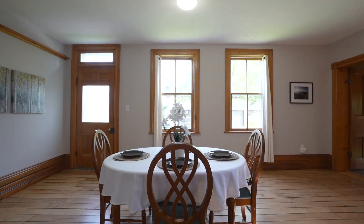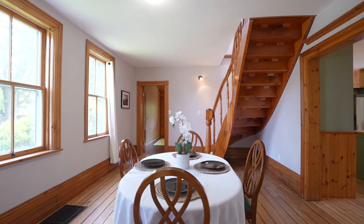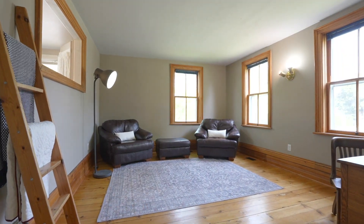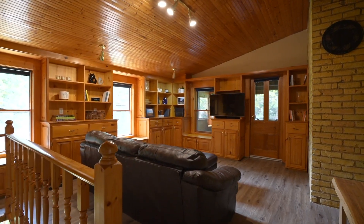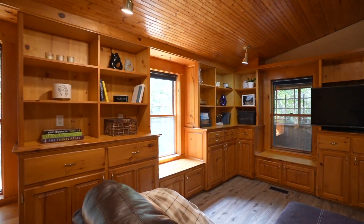Continue into the dining area where you can host family and friends. On one side, enjoy the large family room, and on the other side, a bonus living room with built-in shelving and new vinyl flooring. This room also leads into the three-season sunroom.